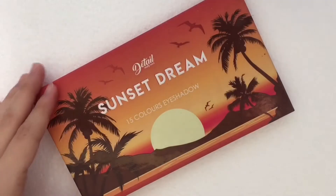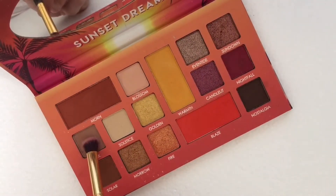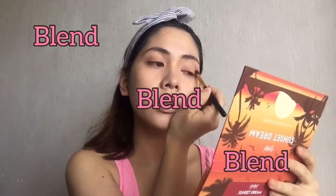And start na tayo sa ating eye makeup. For the eyelids, I'm going to use this Doss Eyeshadow Color. And always blend, blend, blend. So yan yung magiging mantra natin.